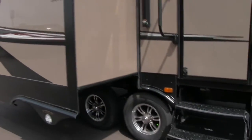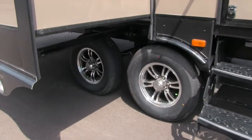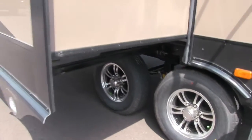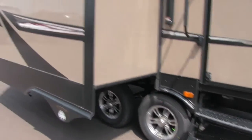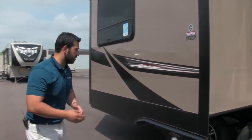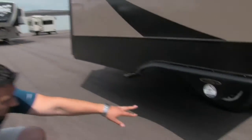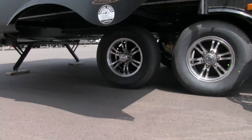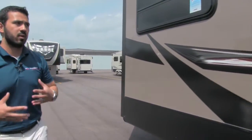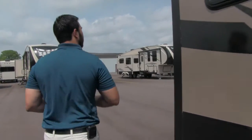Underneath you can see aluminum rims — less chance for any kind of rust or corrosion. Also nitrogen-filled tires, so you're going to have more even tire wear, better fuel economy, and greater handling. Also in between you can see the Equiflex suspension system, which will help take out some of those bumps while you're traveling down the road.